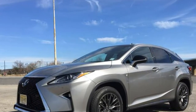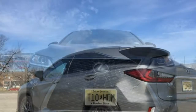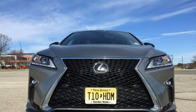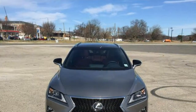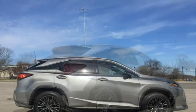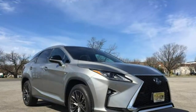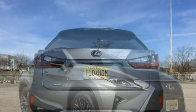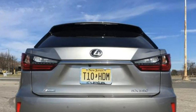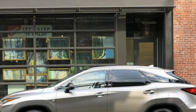The performance-oriented 2017 RX F Sport retails for $49,020. Both models come standard with front-wheel drive, and all-wheel drive is available for about $1,500. Add-ons that increase the RX's price include the luxury package and navigation package. The hybrid 2017 Lexus RX 450h, reviewed separately, starts at $53,035.